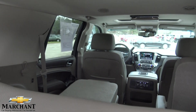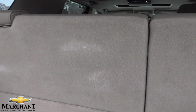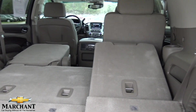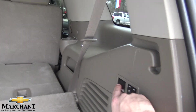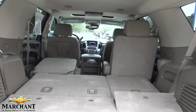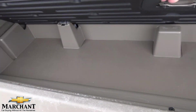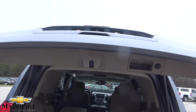You can fold the third rows down by hitting these buttons right here — check this out — and you can drop them right on down. Pretty simple. Look at all the space you get in the back of the Tahoe with the third rows down. And if you need even more space, you can drop the second rows down by hitting a button too. You've got a little more room under here, some nets — throw some golf balls in there if you need. Hit that button and it drops right back down.